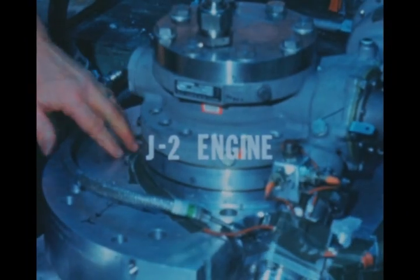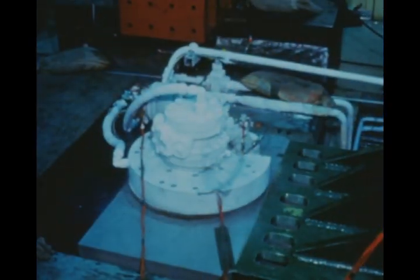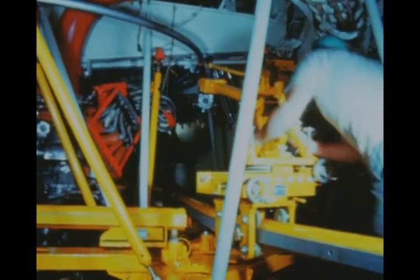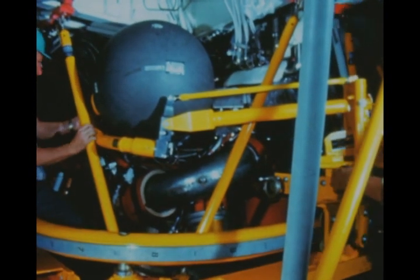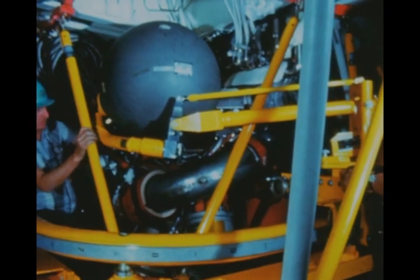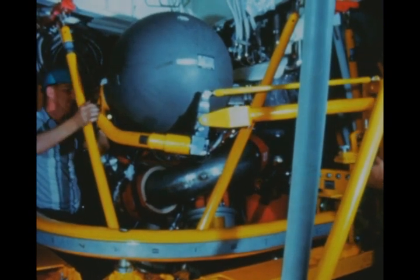Rocketdyne's J-2 engine component qualification test program, which began in April 1965, is now virtually complete. Components such as the main oxidizer valve were tested during this report period. Only one of the 36 items selected for the component test program remains to be tested, and this will be accomplished early next quarter. Rocketdyne's new J-2 component installer assembly device, designed for use on Saturn V second and third stages when in a stacked position, underwent testing this quarter. The device can be used to install or remove all components of the J-2 engine except the thrust chamber after the engine has been installed in a stage.